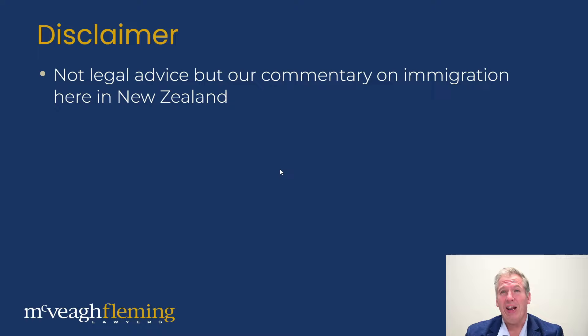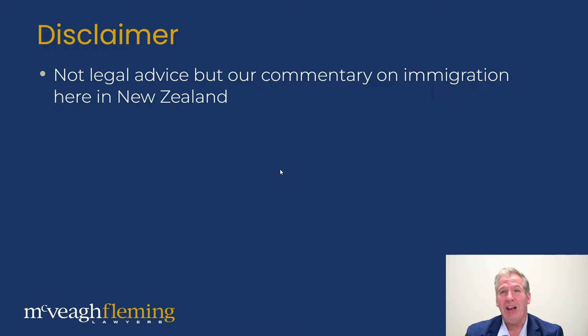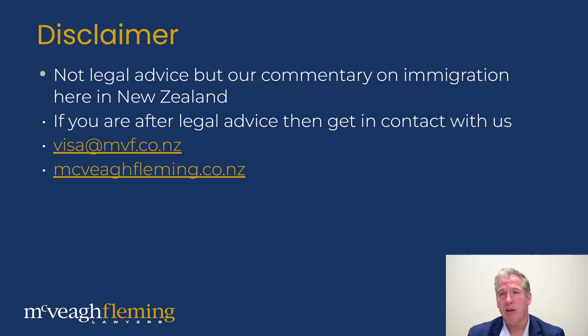As always there is a disclaimer — this is not legal advice in our commentary here on immigration in New Zealand. If you do want to get legal advice then please get in contact with us. Our email address is there along with our website. Happy to see how we can assist you.